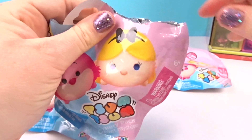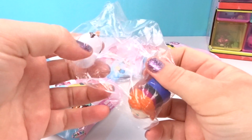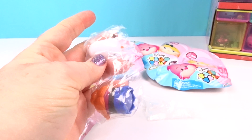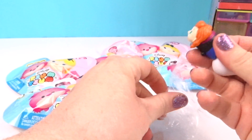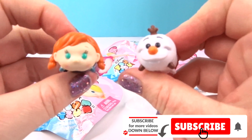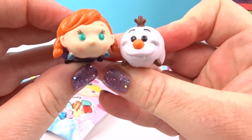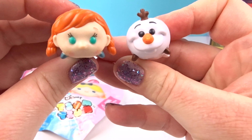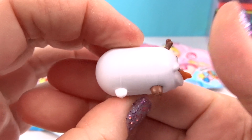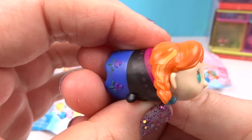I wonder who we got in here — let's open this up! It's Olaf and Anna! Look how adorable Olaf is, he's so cute! This is totally one of the ones I wanted and it's one of the first ones we opened — how cool! And here's Anna, so adorable — look at those green eyes!